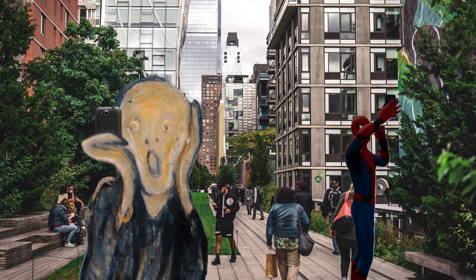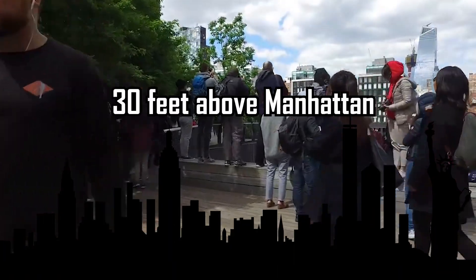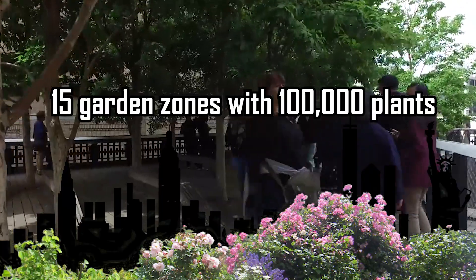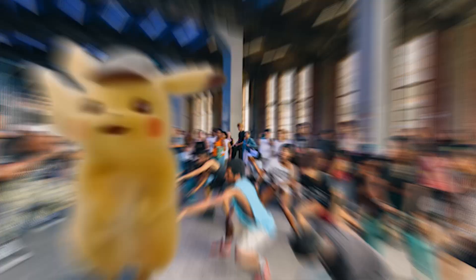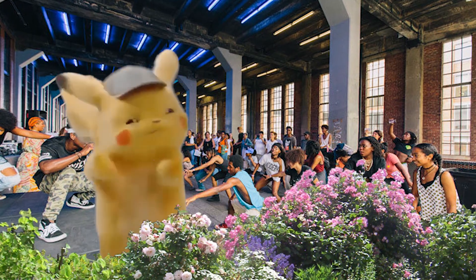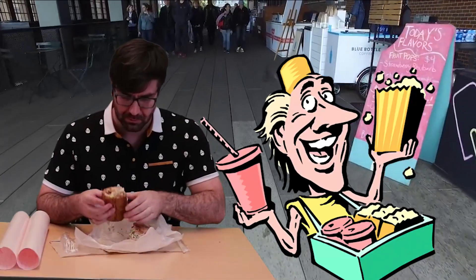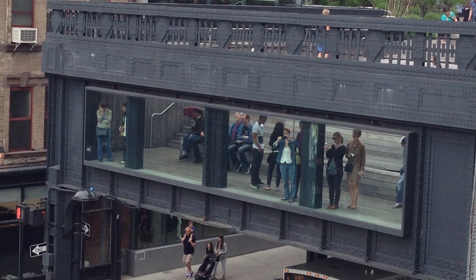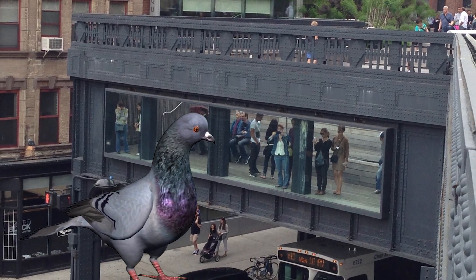While not the world's first elevated park, it certainly has become among the most famous. The one-and-a-half-mile park is elevated 30 feet above the borough of Manhattan and features 15 garden zones with over 100,000 plants, public art installations, cultural programs like dance, gardening, and meditation, over a dozen food vendors for hungry visitors, and even a traffic viewing station with amphitheater-style seating.